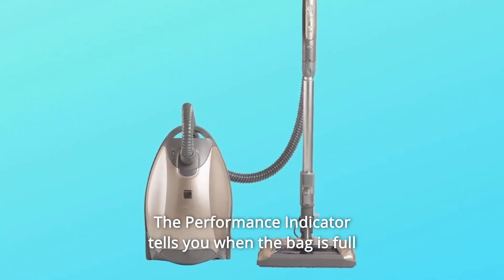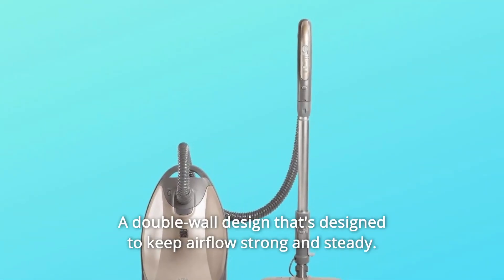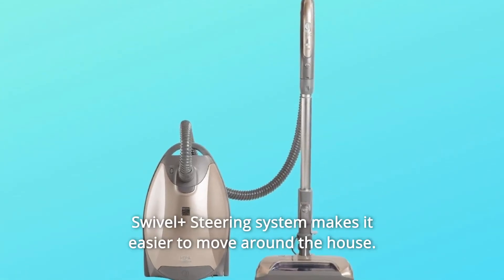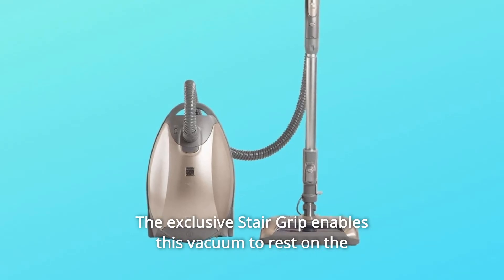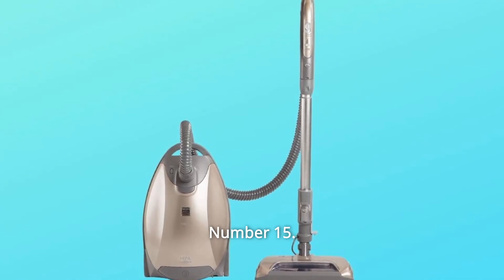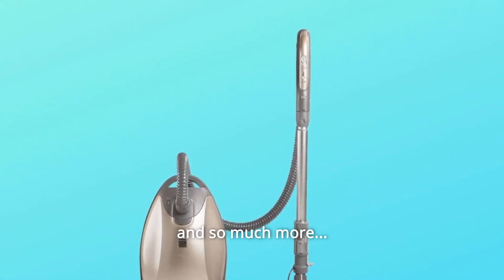The performance indicator tells you when the bag is full or when to check for clogs. Number 13: A double-wall design keeps airflow strong and steady. Number 14: Swivel Plus Steering System makes it easier to move around the house — the exclusive stair grip enables this vacuum to rest on the staircase for easy stair cleaning. Number 15: Variable Power Mode is perfect for delicate carpet and rugs. And so much more.